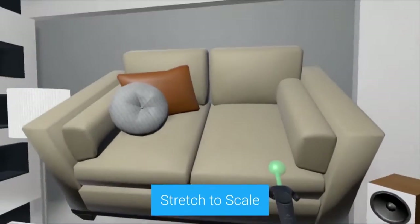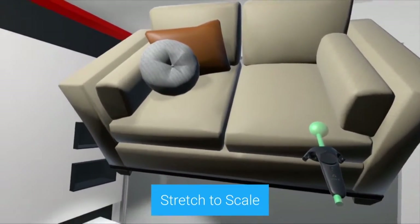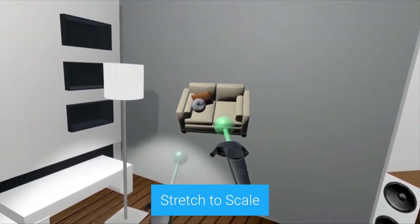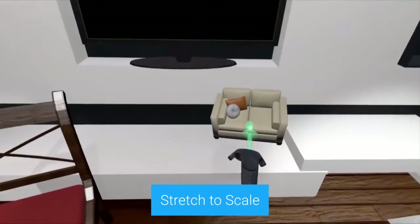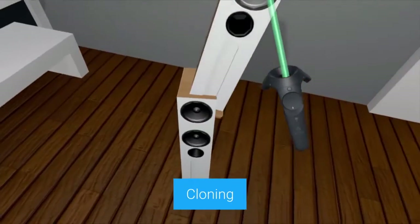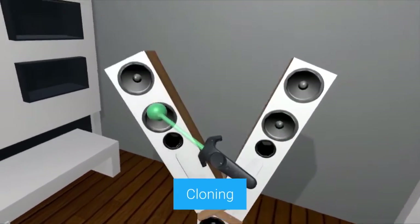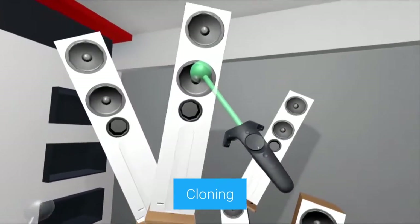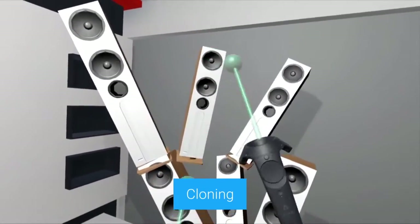During the 2016 I/O, the Google VR team also provided a wealth of information to help get developers started on creating great VR experiences. I highly recommend VR users and developers listen to a talk given by members of the Google VR team entitled 'Lessons Learned from VR Prototyping.' You'll find a link to that talk in the description below.